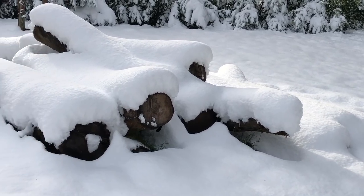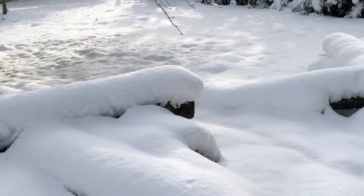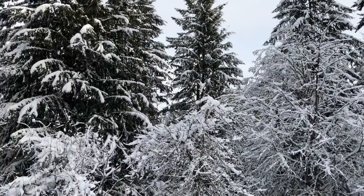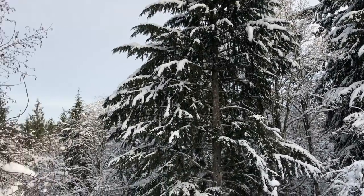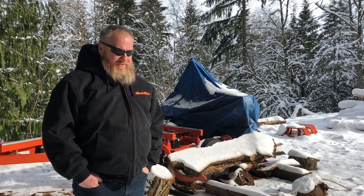Hey everybody, it looks like Oregon remembered it was wintertime and thought it would be a good idea to make up for lost time. We've gotten about a foot of snow in the last week and we're expecting another 10 to 12 inches today, which is very uncommon for this area.